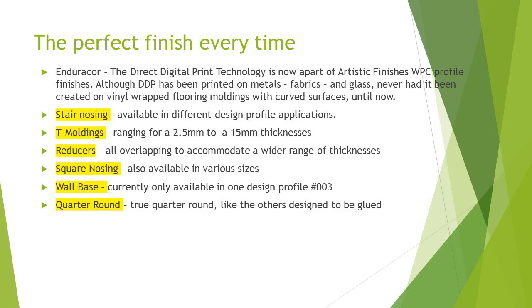Our EnduraCore digital print technology is now a part of Artistic Finishes' WPC profiles. Although DDP has been printed on metals in the past and fabrics — the garment industry being one of the first to really exploit it — and coarse glass, never has it been created on vinyl wrap flooring moldings. Flooring, yes, but not curved surfaces until now.